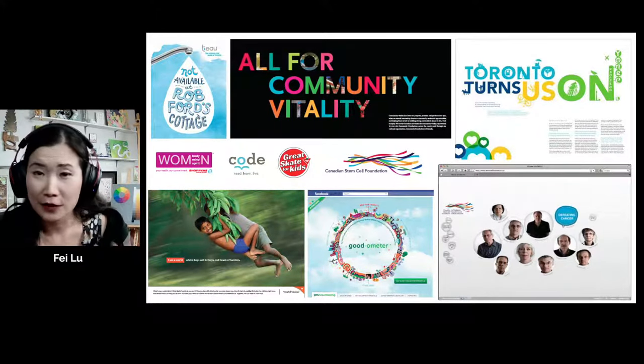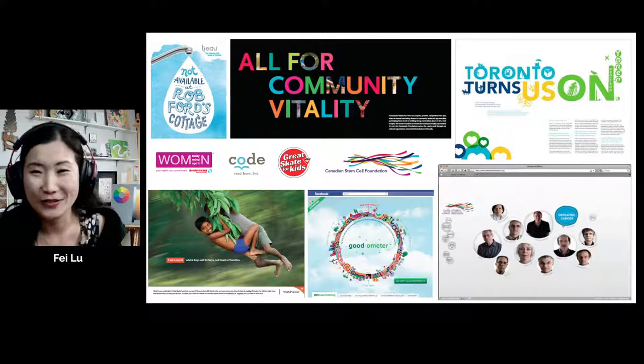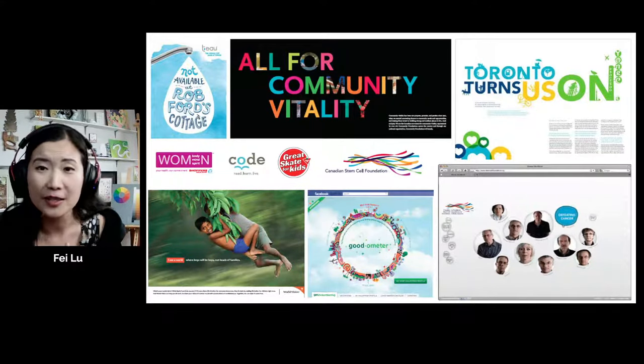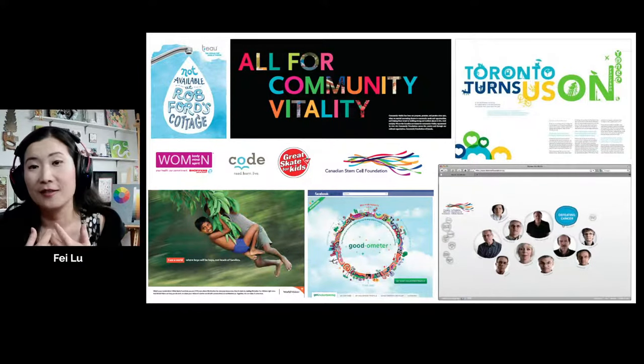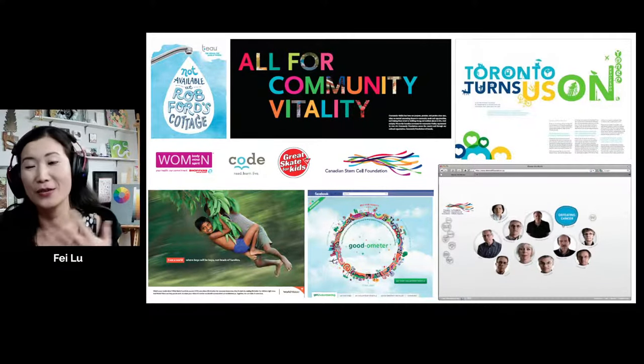Milton Glaser is a very famous illustrator and graphic designer — he designed the I Love New York logo, just to give you some context. He made me fall in love with design, with typography, and communication. I really learned that I enjoyed visual storytelling — storytelling through typography and through imagery.